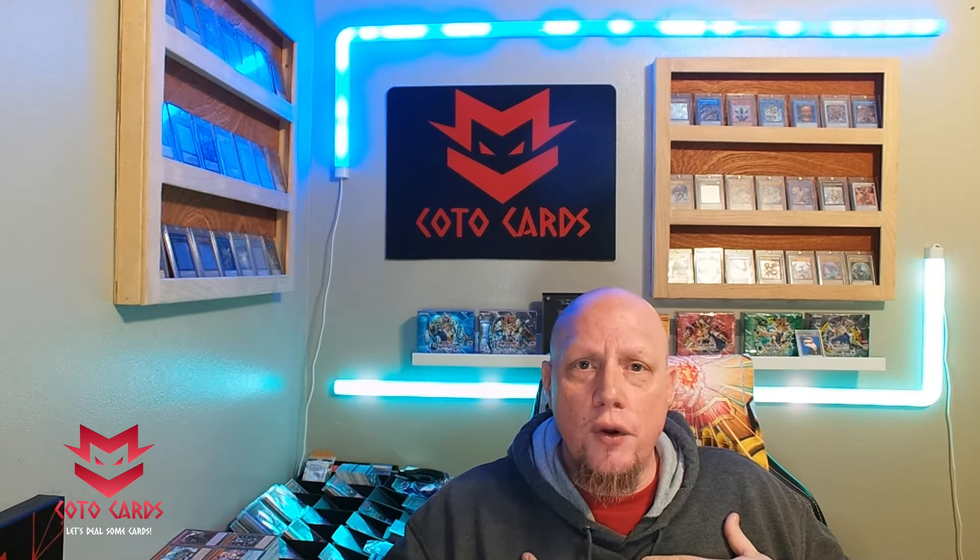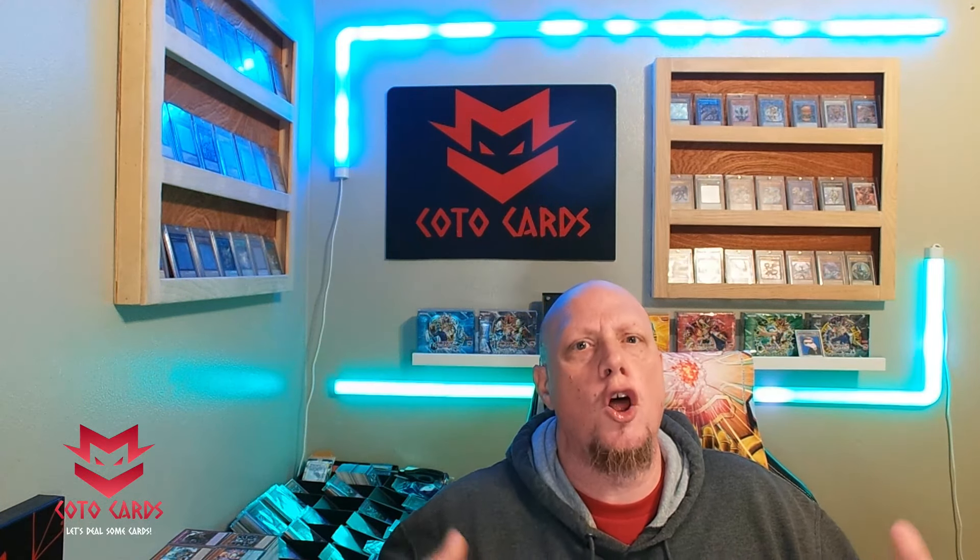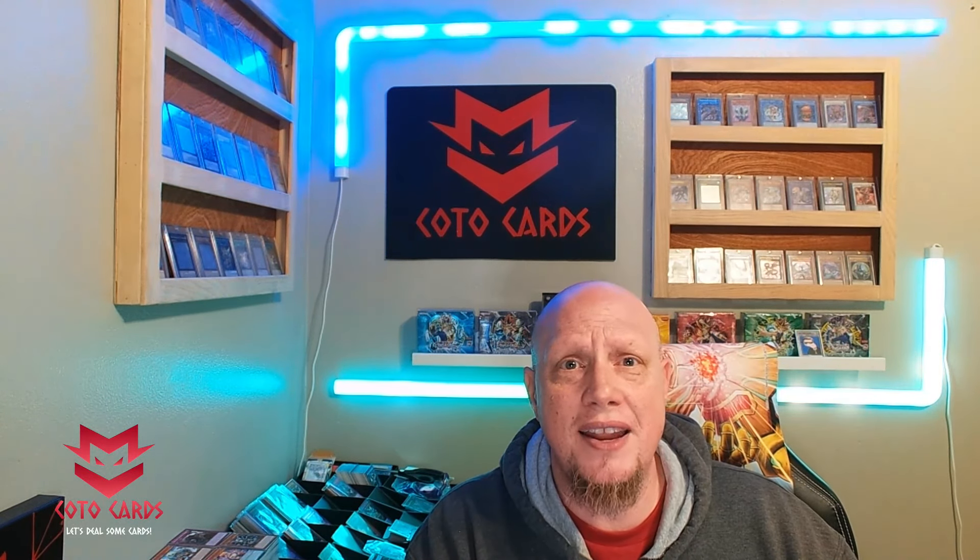If you want to open it up and have fun, certainly buy it. We love opening up sealed product and don't necessarily care about the money on a small scale — buying a box or two — we do it for the fun and it's worth it to us. But if you're opening this up hoping to get the value back or to pull certain cards, you're probably going to want to pass and just buy the singles.